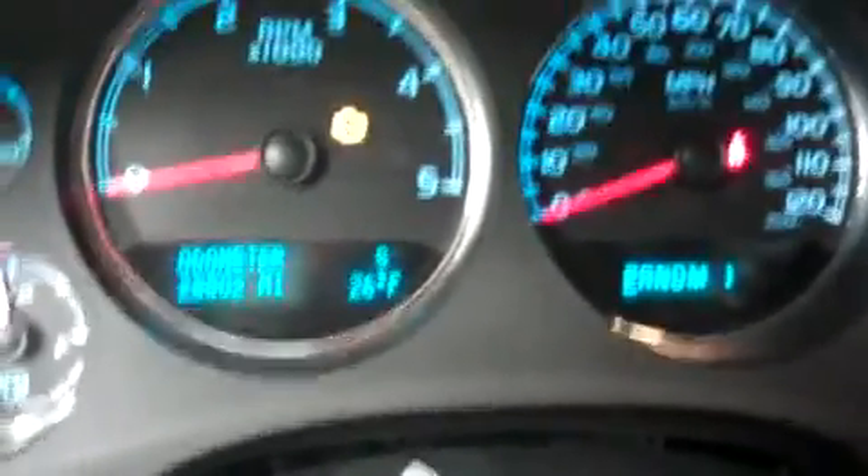28,802 miles on the odometer, and showing the 6.6 liter Duramax LML turbo diesel engine.